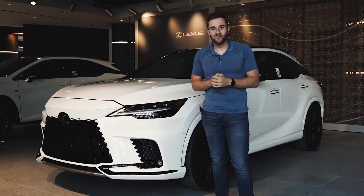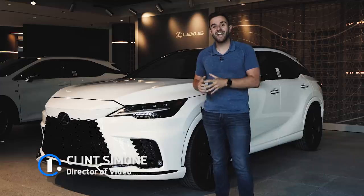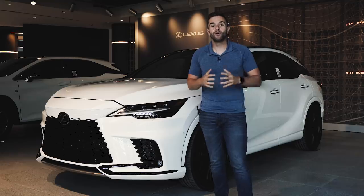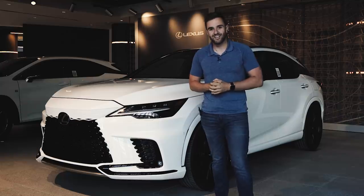Lately, it's been out with the old and in with the new for Lexus. Right after the recent launch of the LX and NX models, we have another new SUV entering the mix, the 2023 RX. We have four new powertrains, multiple hybrid models, and a completely revised interior, so let's get into it.